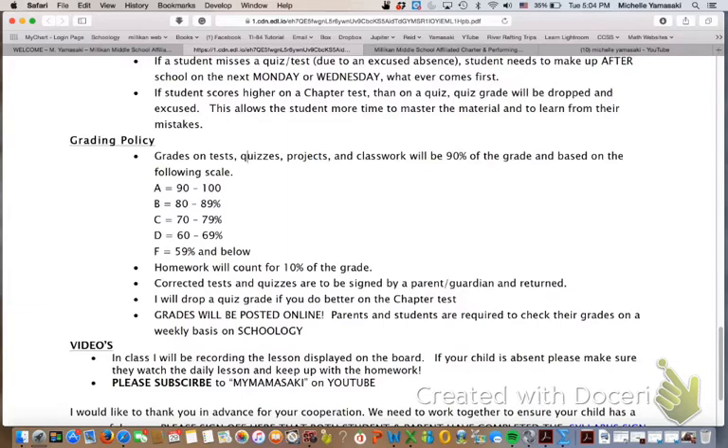Another thing about tests: if students are caught cheating on a test, the student will be given a zero and they will not be able to make that up. Please make sure there is some academic integrity so that they don't get a zero — it's really hard to recover from a zero.